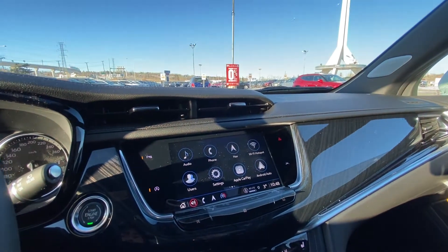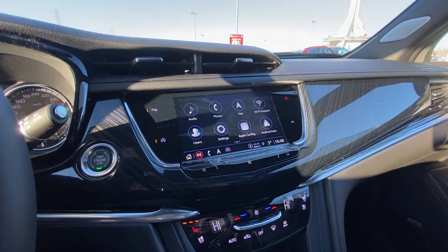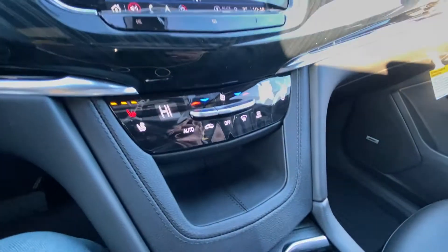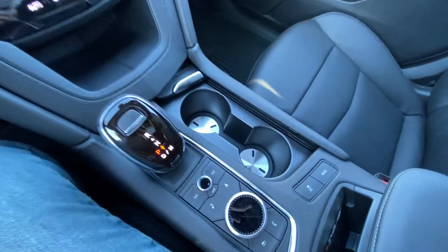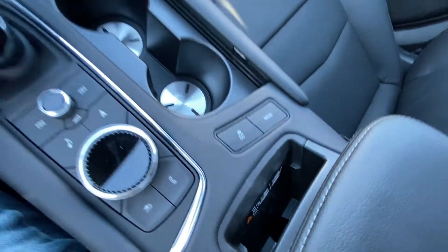A large touchscreen with navigation, Apple CarPlay, Android Auto. The vehicle is equipped with parking sensors front and rear, auto stop-start and lane keep assist. We have our dual zone climate control here with heated and ventilated front seating, automatic shifter knob with audio navigation controls, and a wireless charging pocket for your cell phone.